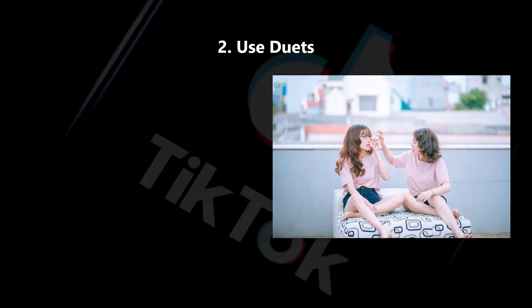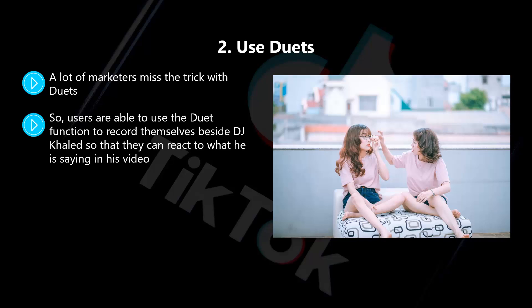Two: use duets. A lot of marketers miss the trick with duets. You can utilize a hashtag campaign with a duet that is unique and attracts a great deal of engagement. Well-known DJ Khaled is now an official TikTok partner. He created a very popular hashtag, Catch These Blessings, by creating duets where he is looking at himself and praising individuals. Users are able to use the duet function to record themselves beside DJ Khaled so that they can react to what he is saying in his video. We encourage you to think about ways in which you can interact with your audience using the duet feature in TikTok.